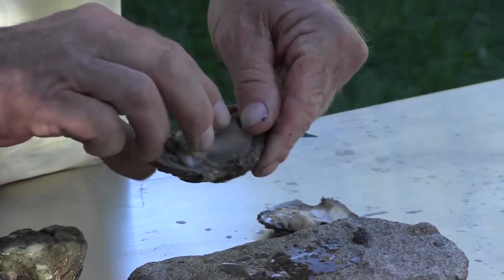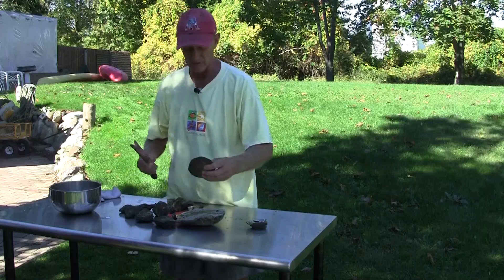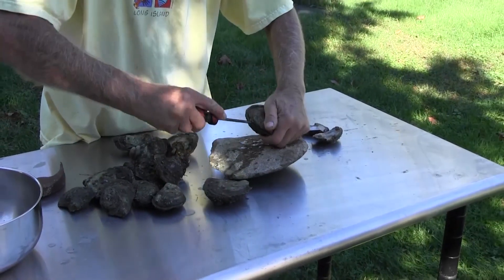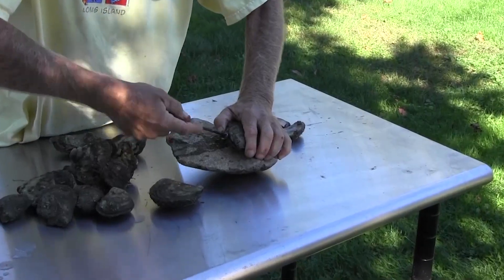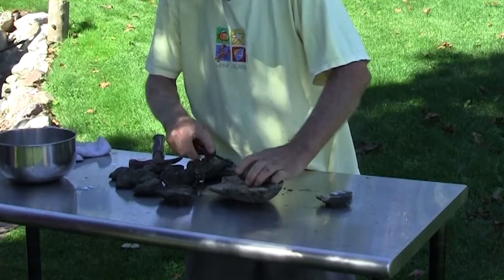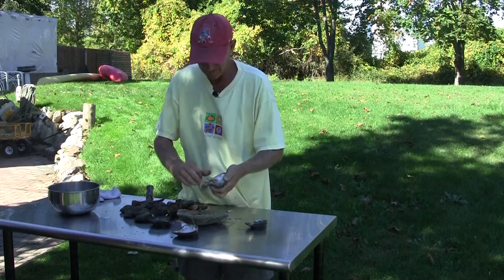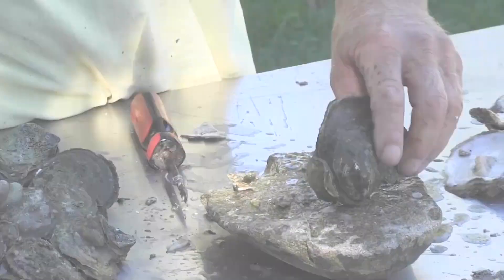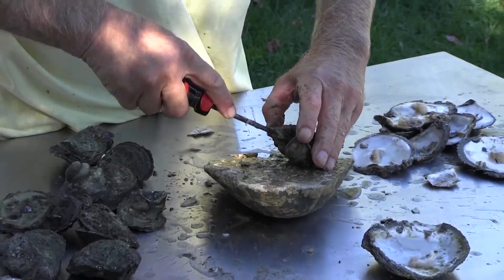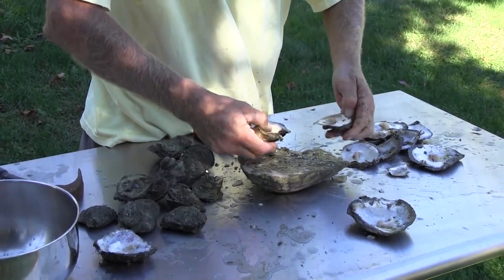Here we go. Look at this nice big one right here — we'll try it without the smashing first. It's gonna be good, but I'll probably have to smash it. A little persuader — get it in there. Look at that. That nice big beautiful thing — isn't that beautiful? Delicious. I'm gonna keep going and cracking these puppies.